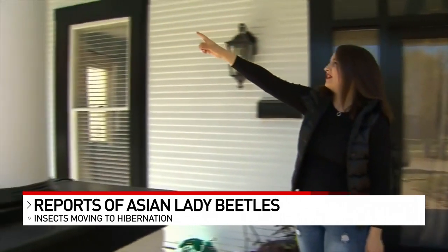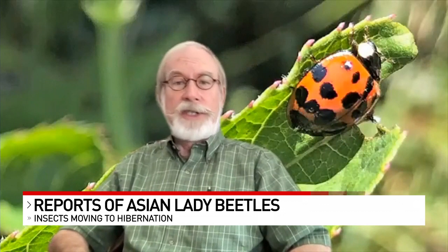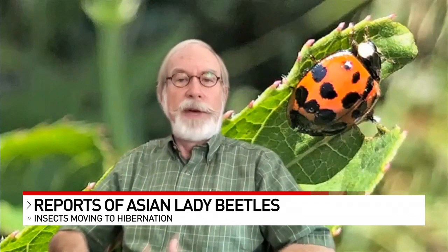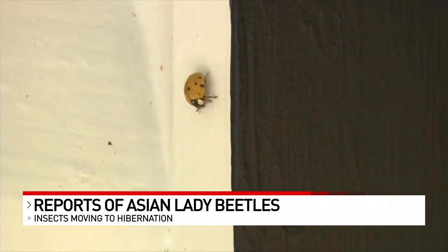For homeowners, they're just annoying. This year in particular, reports are coming in from out east as well as here. An email just yesterday from a homeowner's sister said these were all over the inside of the house. The easiest way to get rid of lady beetles in your home is to just vacuum them up.